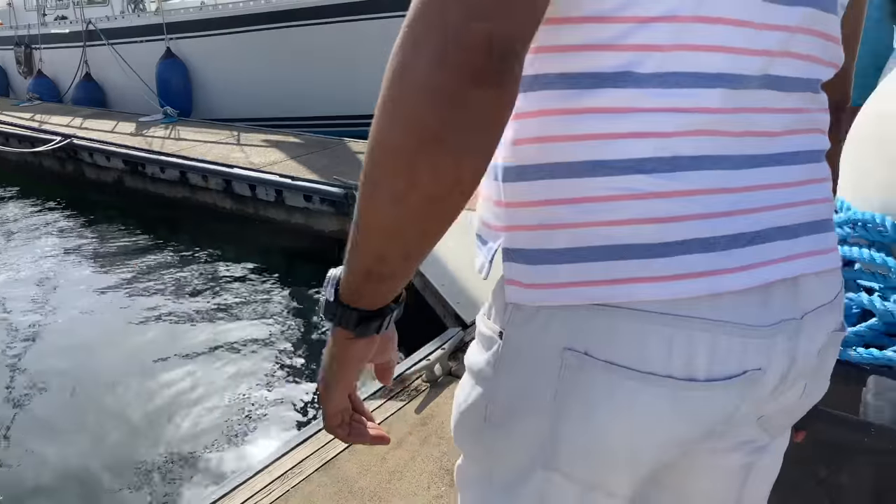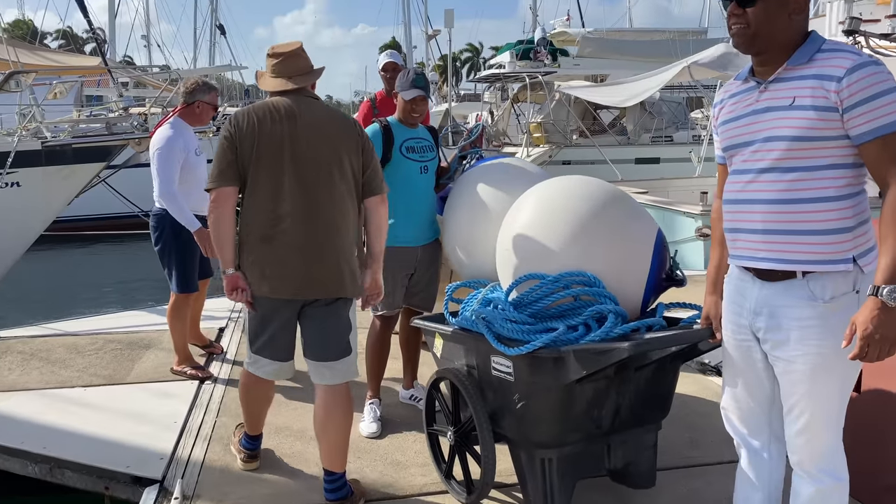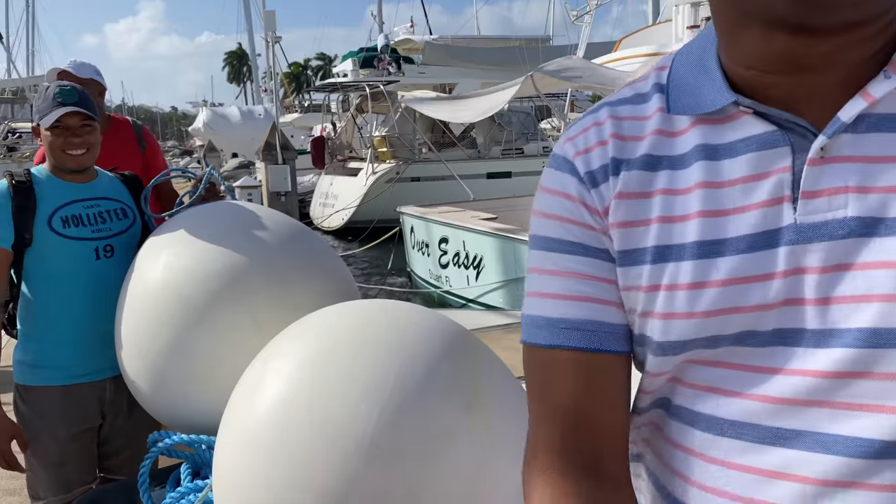Look at the size of those fenders! No wonder you want to rent them. They're enormous fenders. You're a very funny man.